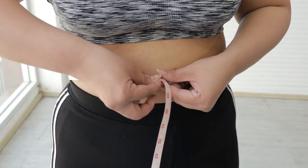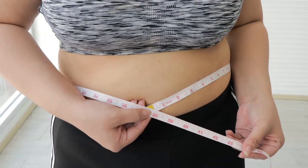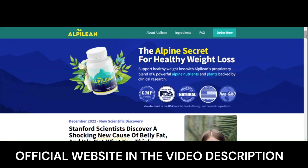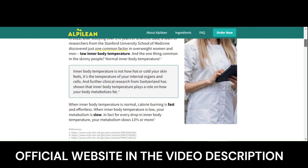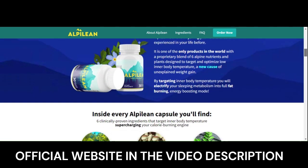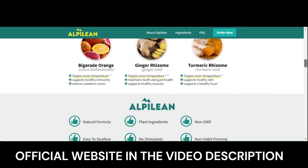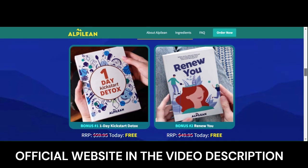Hi, my name is Luna and today I'll tell you everything you need to know about Alpillion before actually buying the product. I also have two really important alerts, so pay close attention. The first thing you need to know is be careful with the website you're going to buy Alpillion from, because Alpillion is only sold on the official website. I left the link to the official website down below in the description of this video.